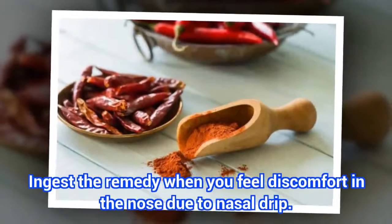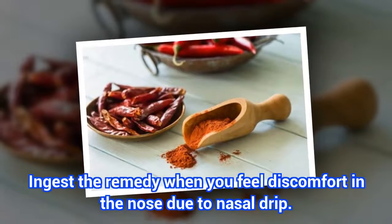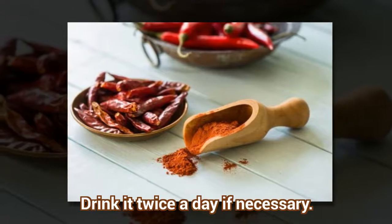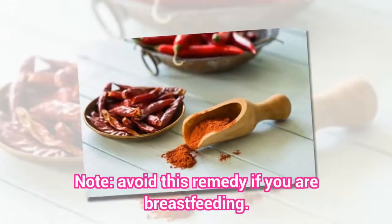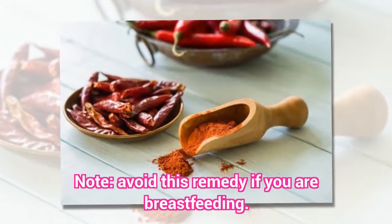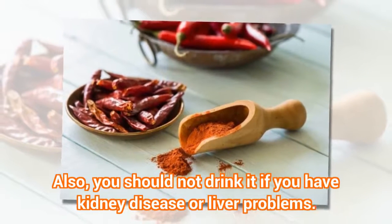Consumption Mode: Ingest the remedy when you feel discomfort in the nose due to nasal drip. Drink it twice a day if necessary. Avoid this remedy if you are breastfeeding, and you should not drink it if you have kidney disease or liver problems.